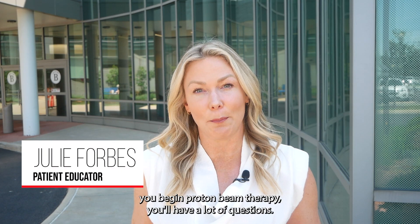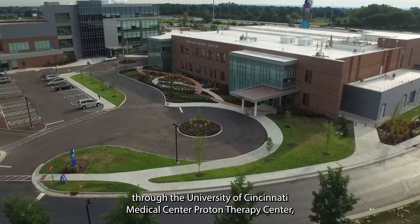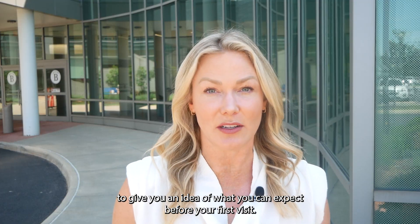We know that before you begin proton beam therapy you'll have a lot of questions. We're going to walk you through the University of Cincinnati Medical Center proton therapy center to give you an idea of what you can expect.